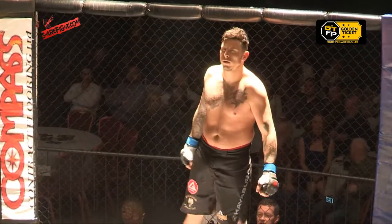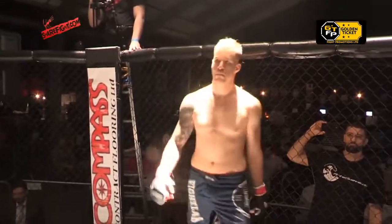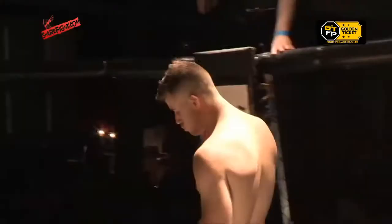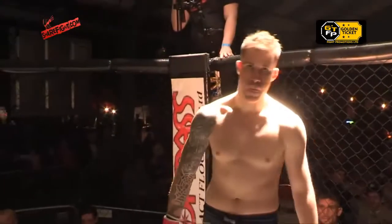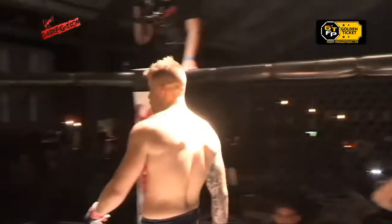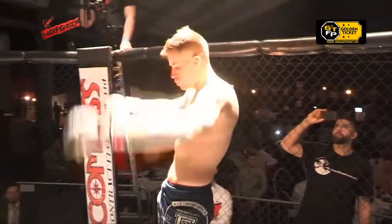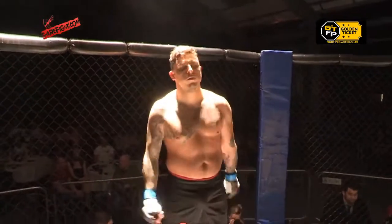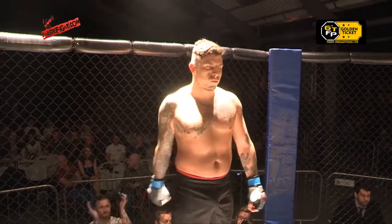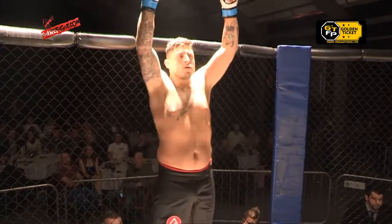One of these men will earn themselves a shot at the GTFP middleweight title in this eliminator. The following contest is scheduled for three three-minute rounds, brought to you by Hard Life Fightwear. Introducing first, fighting out of the red corner with a record of two wins and no defeats, representing Arte Suave Denmark, it's Patrick Christensen. And his opponent, fighting out of the blue corner with a record of two wins and one defeat, representing First Legion, it's Greg Williams.